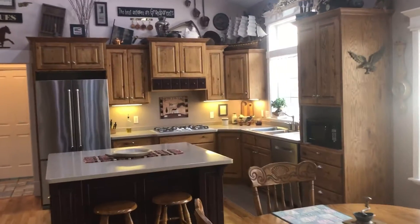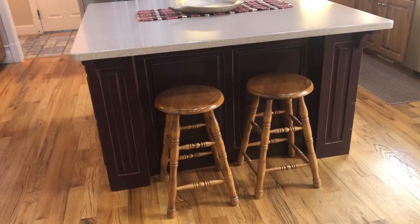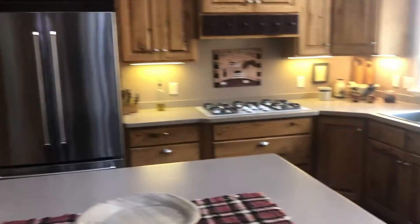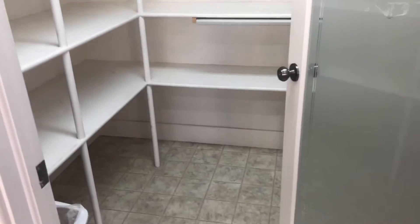The kitchen has staggered cabinetry with beautiful crown on top. A lot of cabinets, with a different tone on your island. Solid surface countertops. Of course, we have the double ovens and a five-burner cooktop there. This looks so great. Here's the pantry — it is a very, very large walk-in pantry.